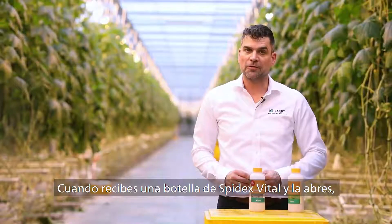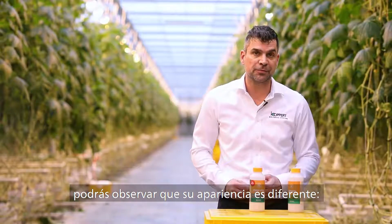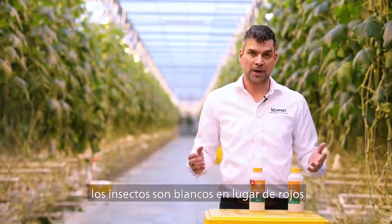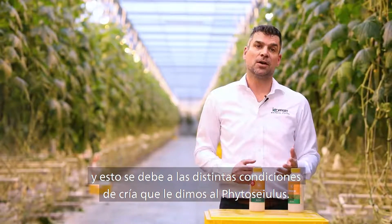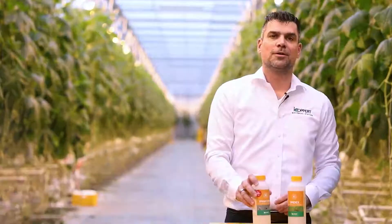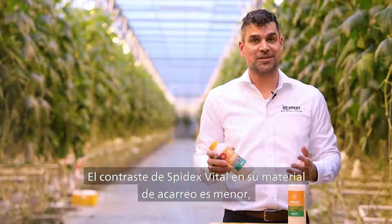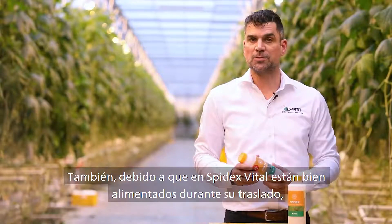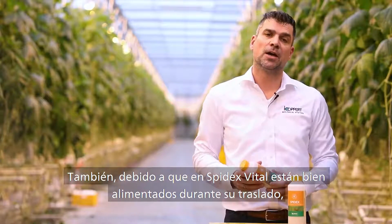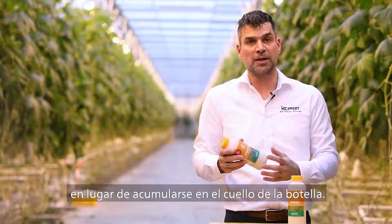When you receive a bottle of Spydex Vital and you open it, you'll see that the appearance is different. They're white instead of red, and this is due to the fact that we have started rearing phytosiids under altered conditions. The contrast of Spydex Vital with its carrier material is less, so they're harder to spot. Also, because Spydex Vital is well fed during logistics, they tend to stay more inside the carrier material instead of accumulating in the bottleneck.